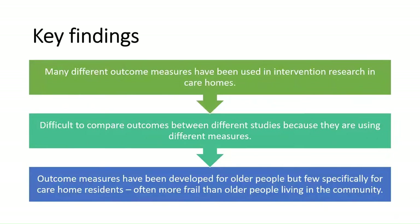Overall, many different outcome measures have been used in intervention research in care homes, which makes it really difficult to compare outcomes between different studies because they're reporting different measures. A lot of outcome measures have been developed for older people, but there are very few specifically developed for care home residents, who are often more frail than older people living in the community and may need different outcome measures.